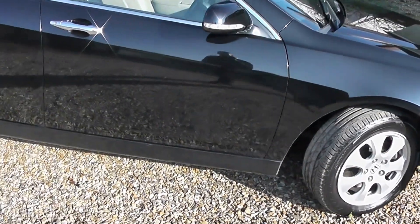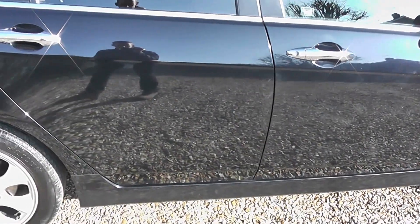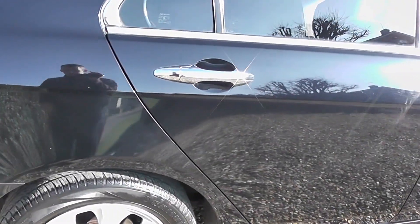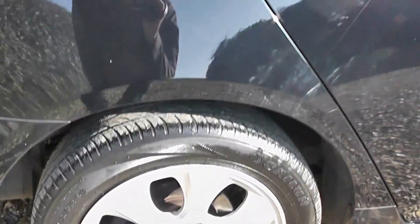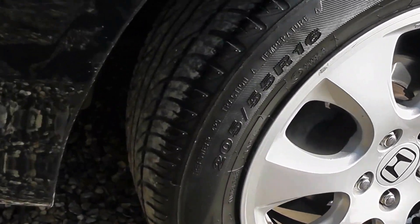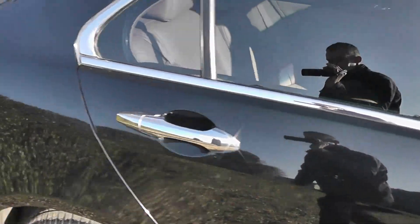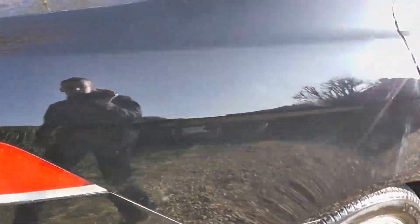Quick walk around — you can see the paintwork is beautiful, like a mirror finish, very clean and tidy car. All four alloys are in good condition. Good tyres on every corner. Going around the car, you can see down the side it's very very clean and straight.